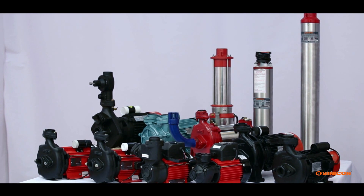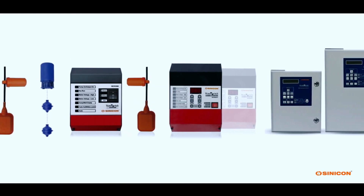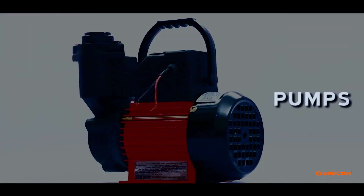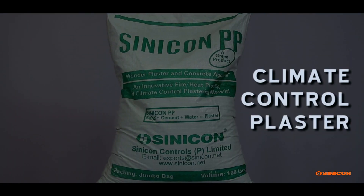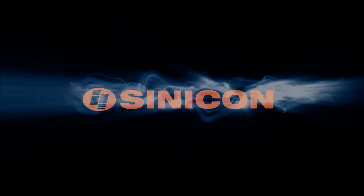Sinecon — a one-stop solution for your water pumps and water management needs. We at Sinecon deliver high quality products with reliability and ease of use. Sinecon: engineering comfort.